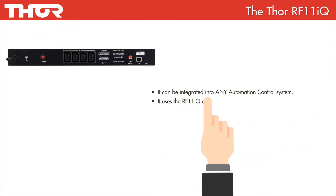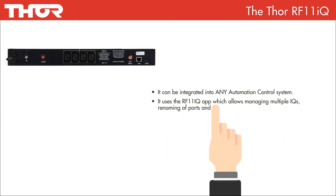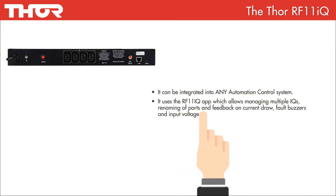It uses the RF11iQ app, which allows managing multiple IQs, renaming of ports, and feedback on current draw, fault buzzers and input voltage.